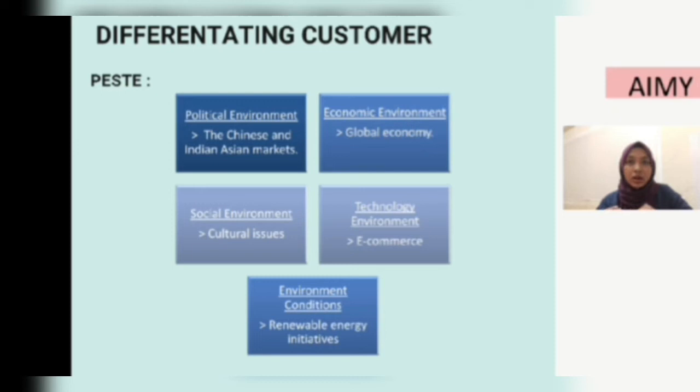Recently, IKEA released a public image of a product using an image of a lesbian couple to promote the product, which became a hot topic and tarnished IKEA's reputation. For the technology environment, with the advent of the COVID-19 pandemic, online business and the retail market have become more powerful. IKEA has an e-commerce store to follow these trends, and since IKEA has many followers around the world, this platform allows all customers to access and buy IKEA products.